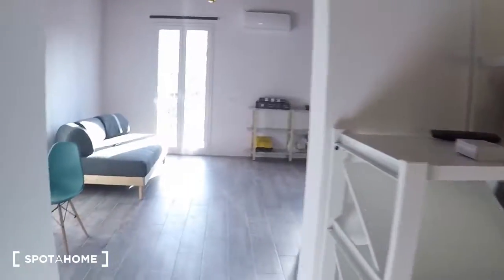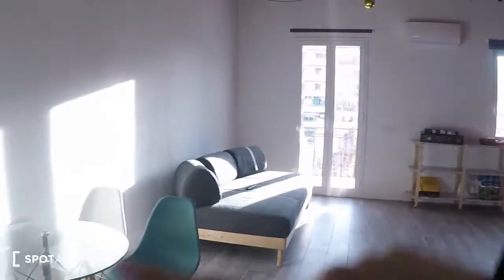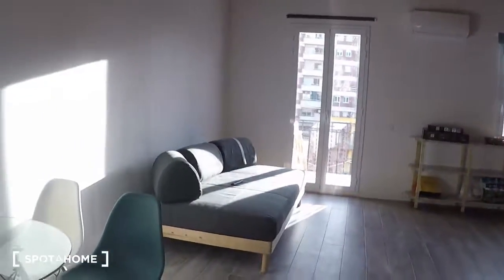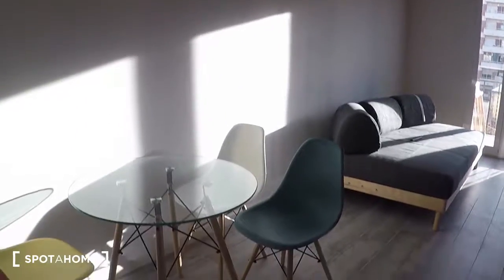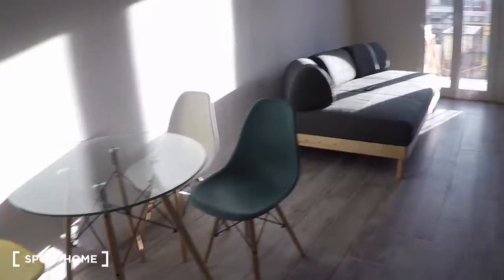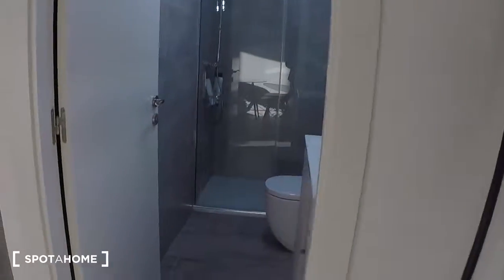There are two televisions — one in the bedroom and another one in the living room, which is bigger. This is the main space. On this side you have a table with some chairs, and here on the right there is the bathroom.